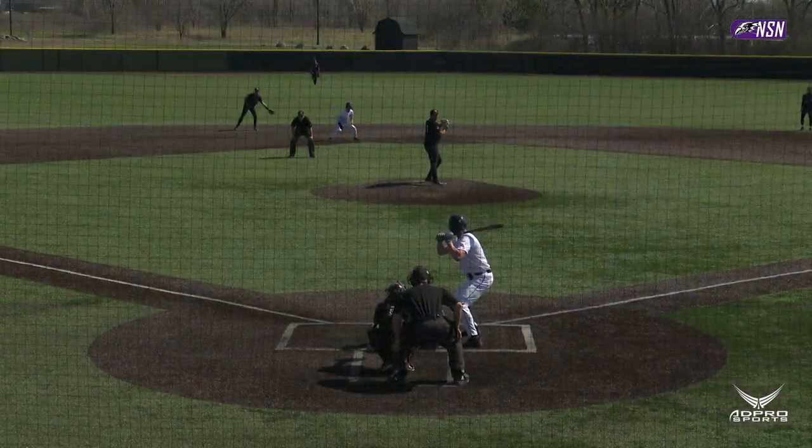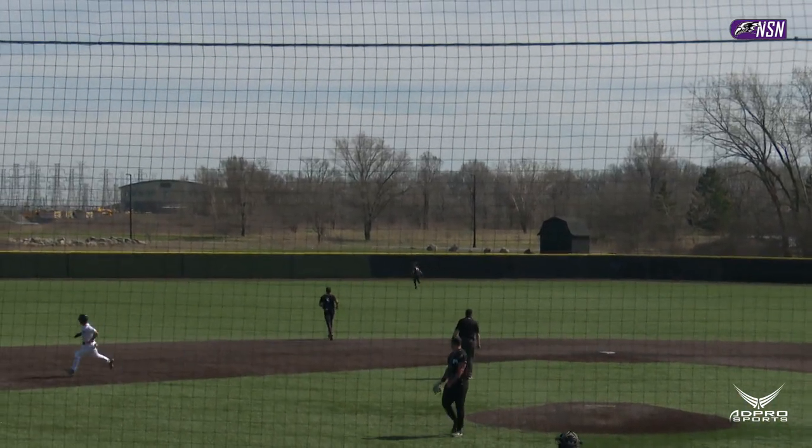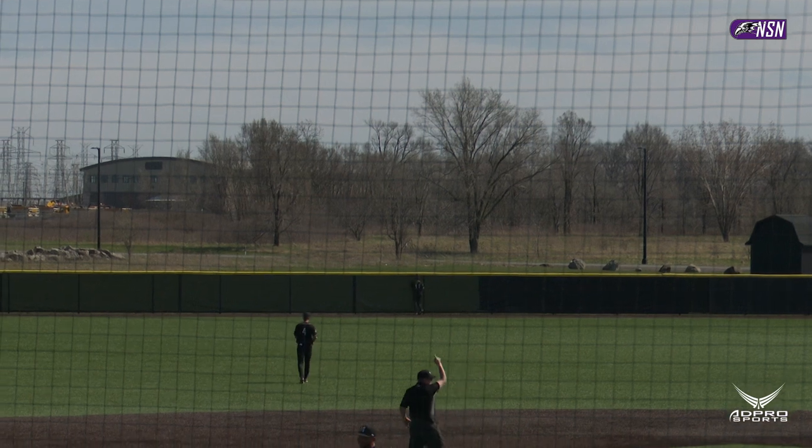Oh, he got more of it. Corrill now five for six in stolen base attempts. The one-two is swung on, drilled out to center. Back goes DeRocher, still going back — he looks up and it's gone.